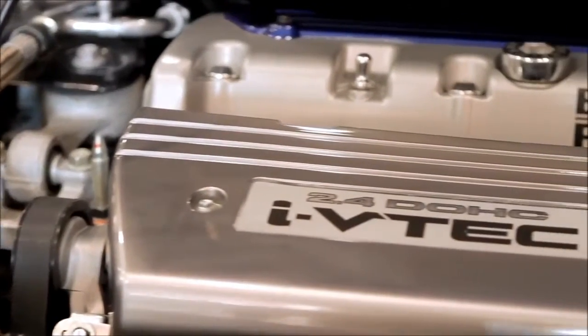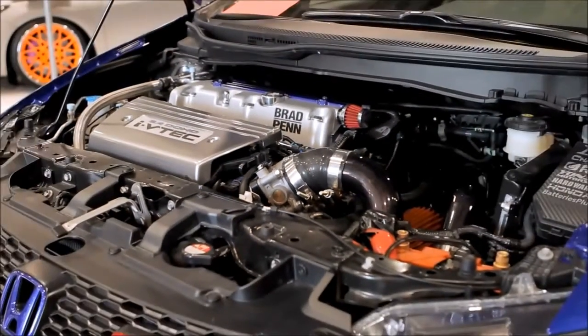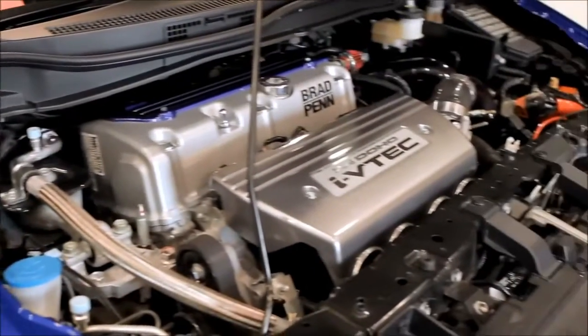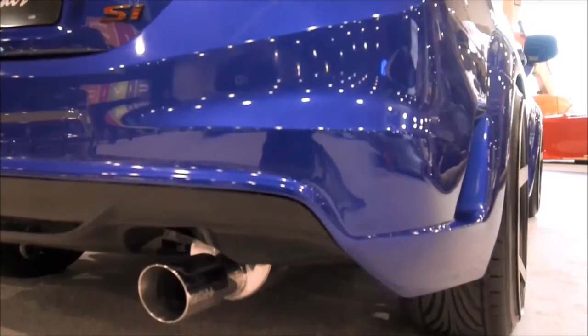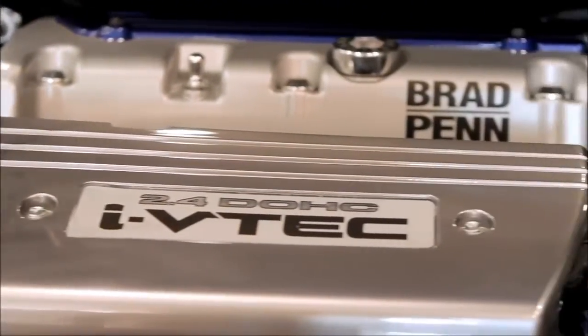We wanted to show what that K24 motor can do from the factory. We can get that thing to about 450 horsepower. We left the motor bone stock — I wanted to show the durability that the K24 platform gives you. We added a full race turbo kit to that, basic bolt-ons, different fuel injectors, stuff that you can just buy off the shelf and swap over.